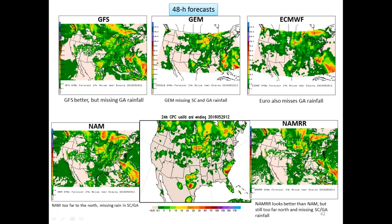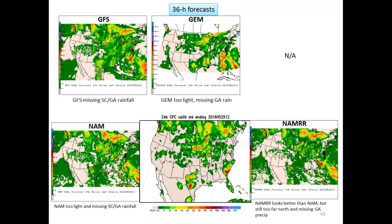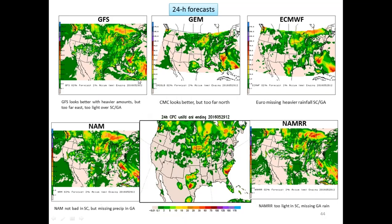At the 48-hour forecast, the Canadian looked not too great, while the GFS looked a little bit better. The NAM and NAM-RR were too far to the north and east, especially the NAM. At the 36-hour forecast, all models except the NAM were showing a bullseye pretty much over South Carolina, but still too light compared to verification and still missing that Georgia rainfall — a big problem with the models. At the 24-hour forecast, all models showed heavy rainfall in the vicinity of South Carolina, but still not extending farther to the south and west like the verification showed.